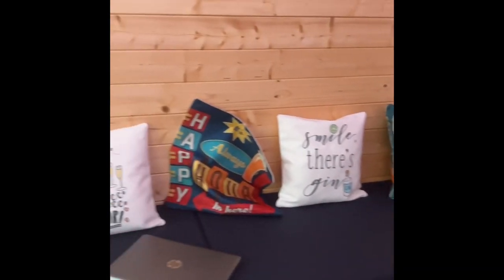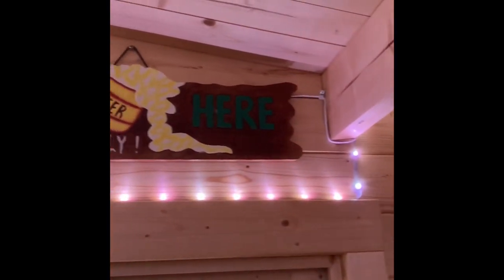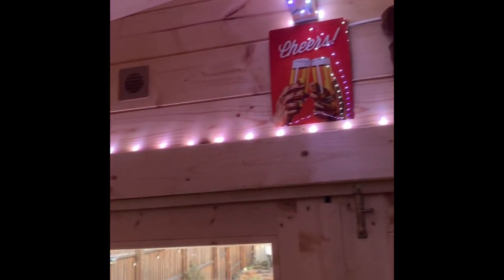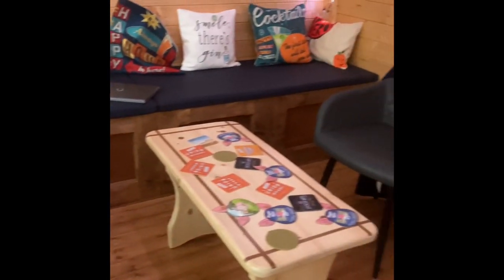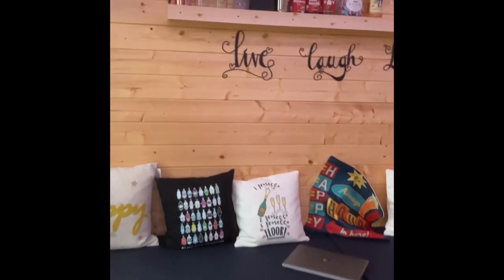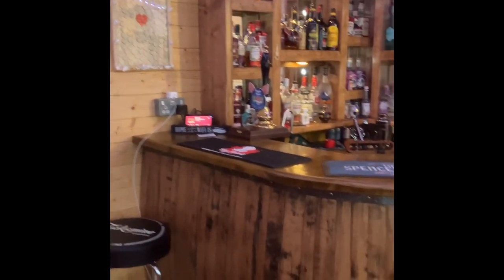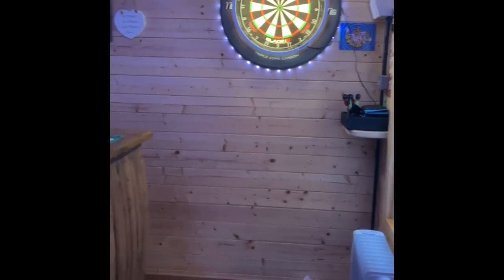Here we have the bench, again made out of scaffold boards with plywood panels. These cushions we've just had made by someone who does it in his shed because he loves doing it - absolutely awesome. They look thin but believe me they are sturdy foam and they really support your weight beautifully. We've got an iPad there that runs the dartboard score, a lovely little clock, and 'always free beer here - but tomorrow only.'